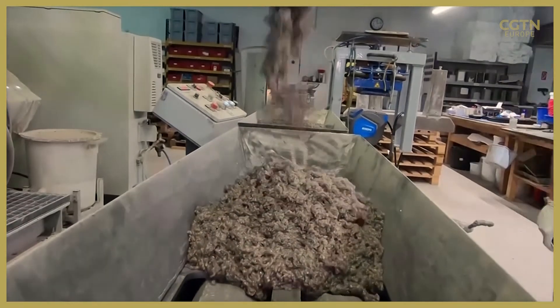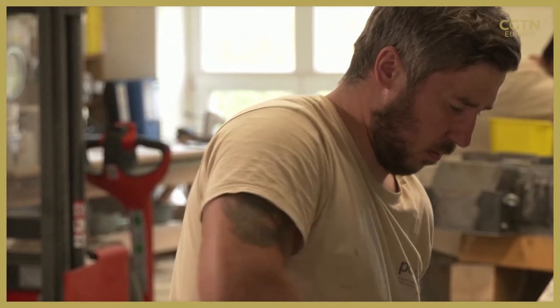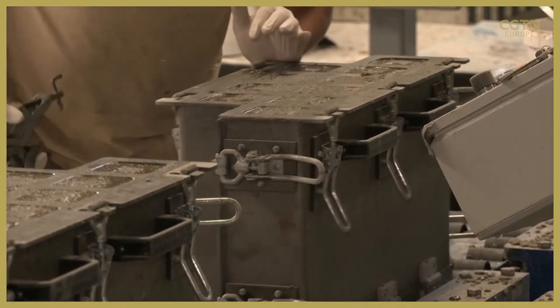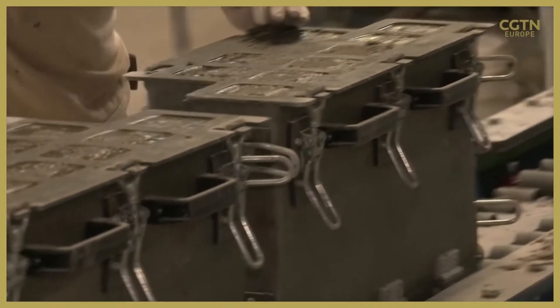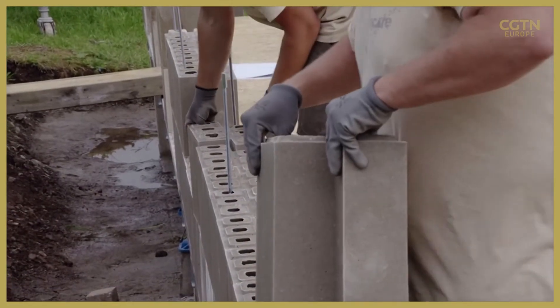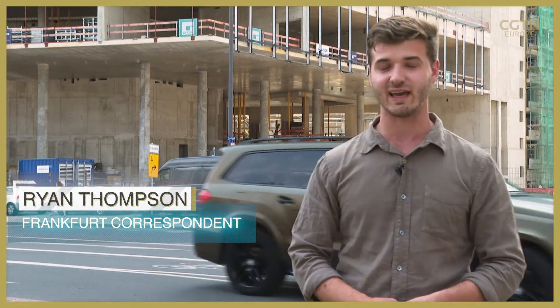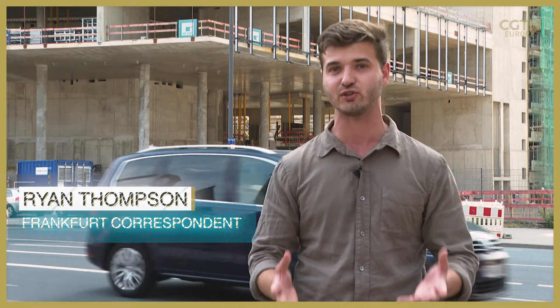Climate scientists say Polycare blocks could usher in a new era of sustainable construction. The production of regular concrete is a major contributor to greenhouse gases, and it uses so much water that it often strains drinking and irrigation supplies.